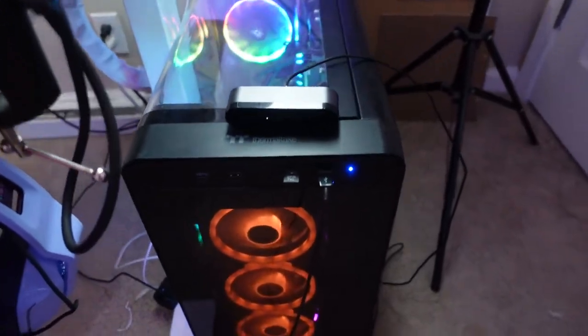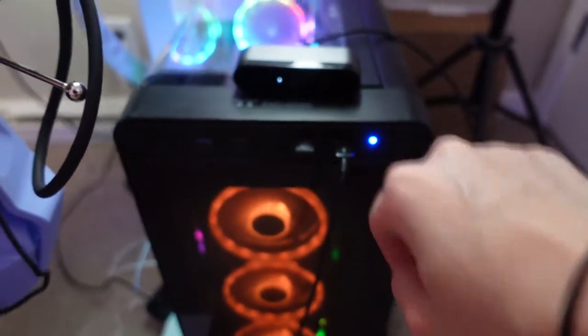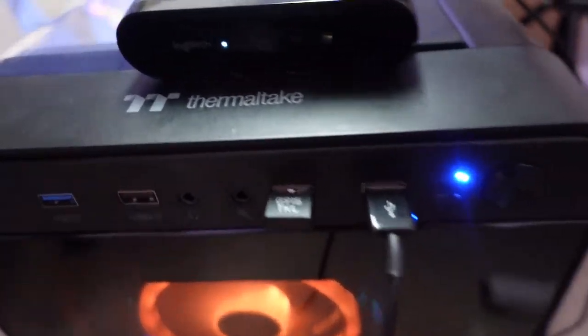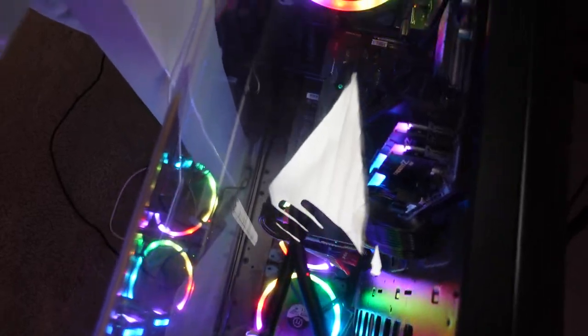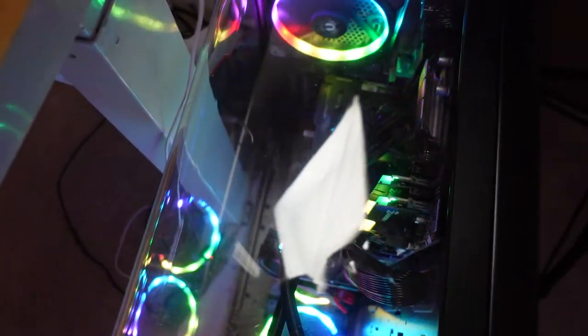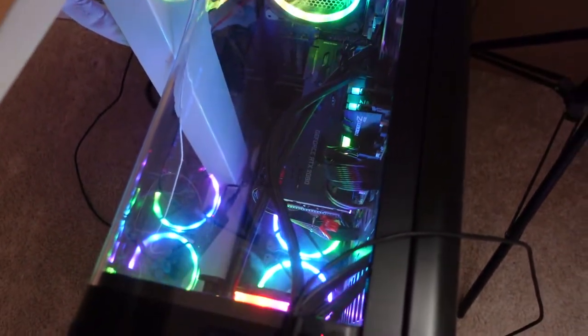And here's my PC — this beautiful beast. This is Myla's camera right here and I'm using the tripod. This is the sky view of my computer. There you go — that's what my computer looks like from the top. Very, very pretty. I've been meaning to dust it.